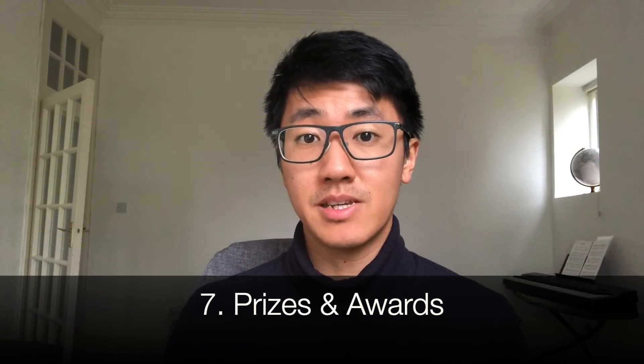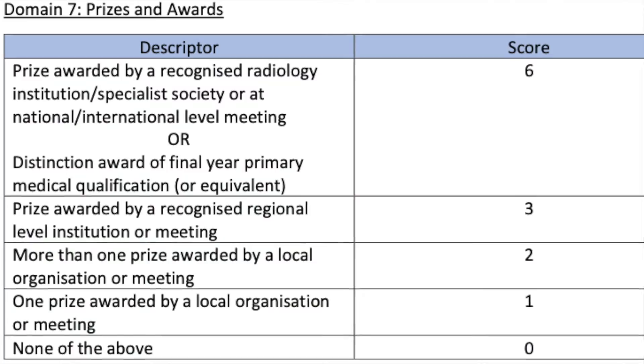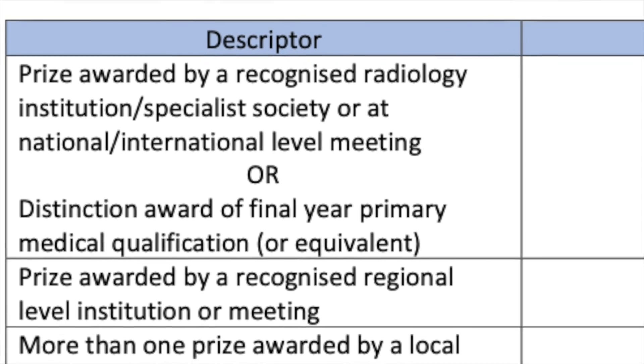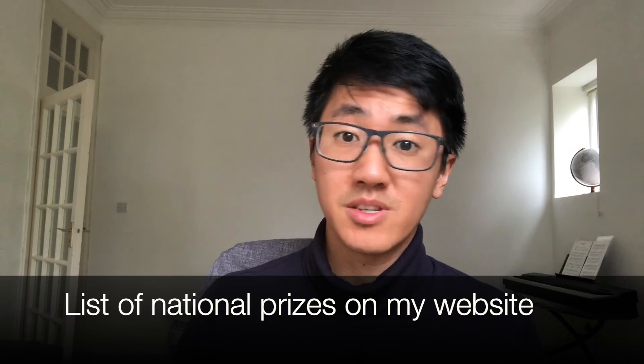Section seven is prizes and awards, another new section. To score four marks, you can either get a distinction in your final year of medical school or win a national radiology prize or a prize at a national meeting such as best presentation. If you're still in medical school, it's worth trying for the distinction, as your general medical knowledge will also help with your MSRA score. There are also essay prizes, prizes for audits and presentations nationally that you can apply for — I've included a list on my website.